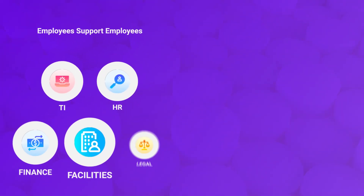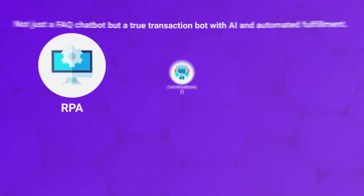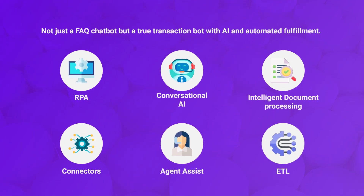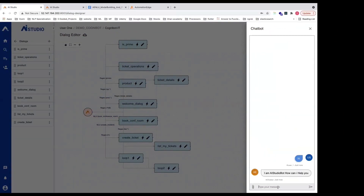A better experience to your employees who support your employees, customers and partners. It supports end-to-end process automation with a human in the loop. You can also build your dialogues and automation with a no-code platform.